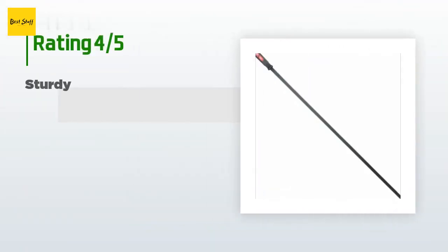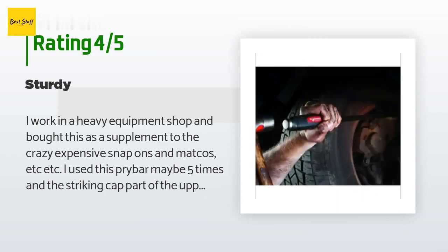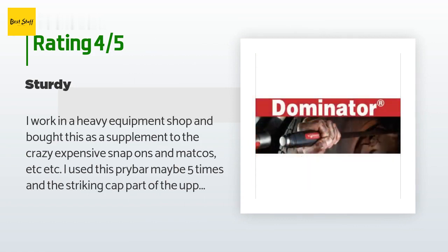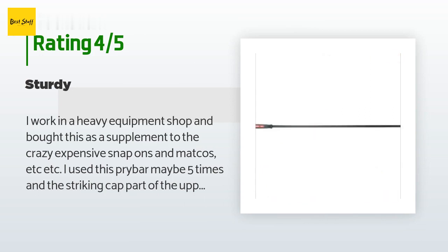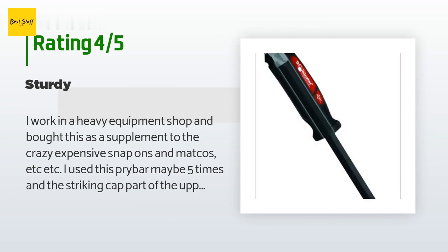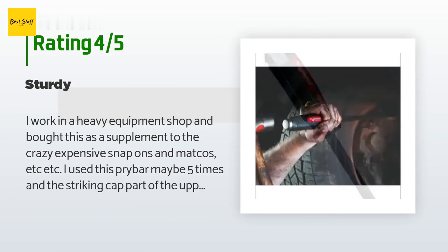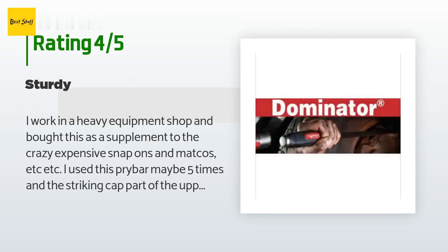There are 76 reviews with an average rating of 4.7 stars. A customer said: I work in a heavy equipment shop and bought this as a supplement to the expensive Snap-ons and Matcos. I used this pry bar maybe five times and the striking cap part of the upper handle broke clean off — without ever actually using the striking cap. I contacted Mayhew by email and within a month was sent a brand new pry bar. The bar itself is pretty sturdy under heavy applications.